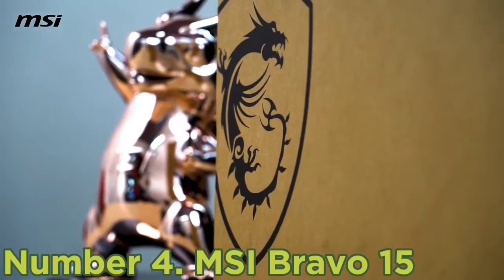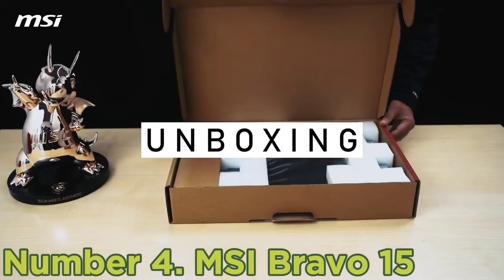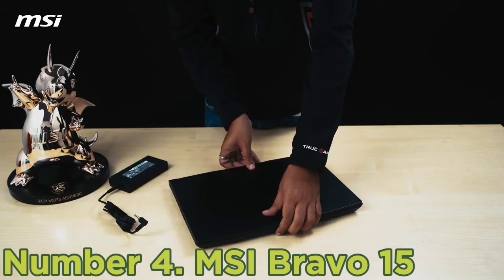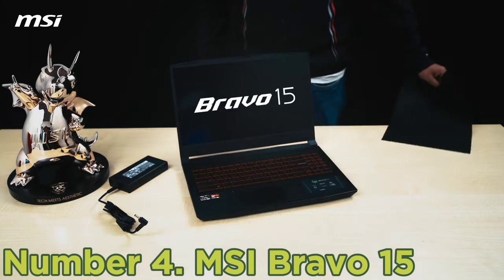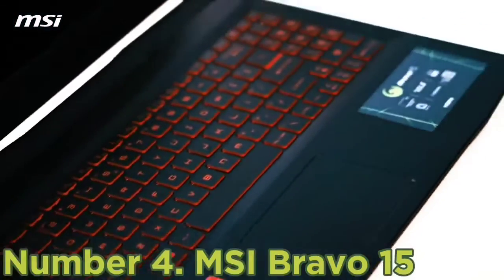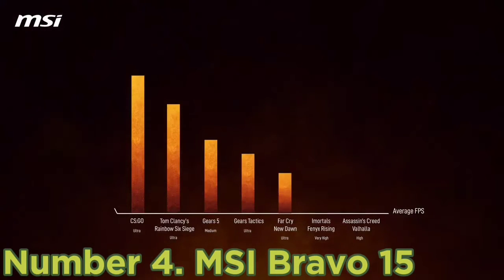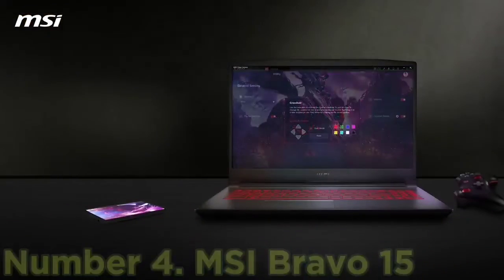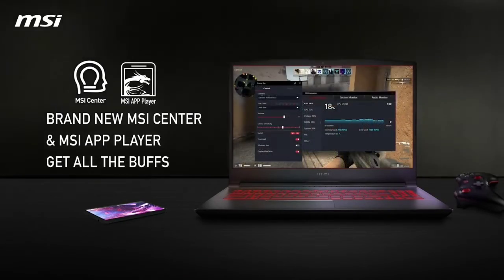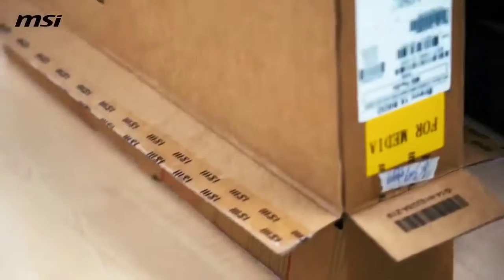Number 4: MSI Bravo 15. AMD's CPUs are known to deliver powerful performance at a low price, and AMD's Ryzen 7000 laptop processors are no exception. If you're looking for a cheap laptop that can play the latest games at high frame rates, look no further than the MSI Bravo 15. The base model comes with a Ryzen 5 7535HS processor powered by an NVIDIA RTX 4050 GPU, all while costing $800. You can also go for the premium variant with a Ryzen 7 7735HS CPU and an RTX 4060. Both models have a 512GB PCIe NVMe SSD, a buttery smooth FHD 144Hz display, and 8GB DDR5-4800MHz memory, so these laptops can handle most modern games with ease.